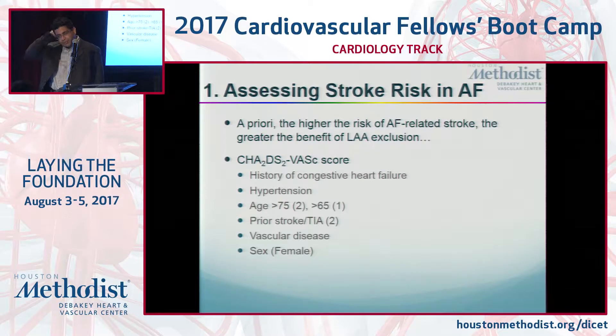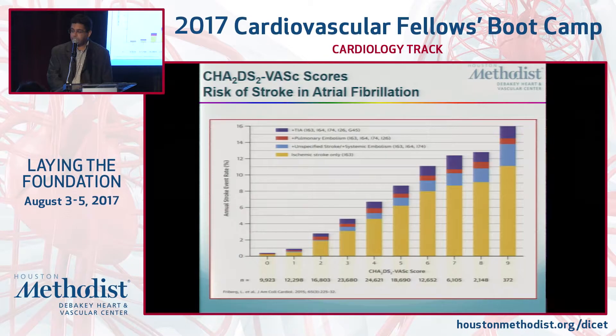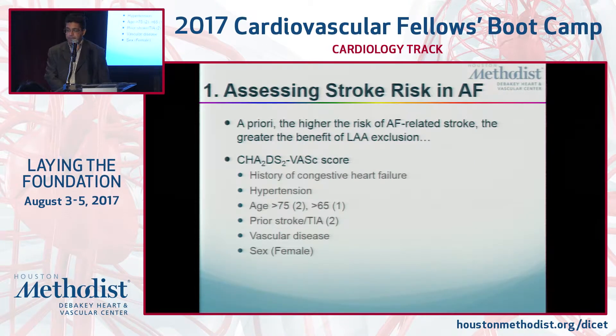Assessing stroke risk is the first step. The CHADS2-VASc score is nowadays the gold standard. You get a point for each of the following: history of heart failure, hypertension, age — two points if you're older than 75, one if you're older than 65. A prior stroke or TIA gives you two points. Vascular disease, including coronary disease, and then being a woman.